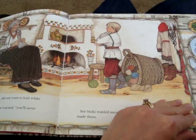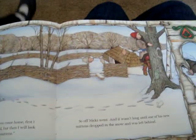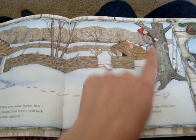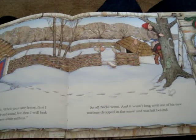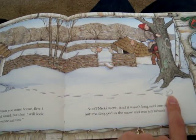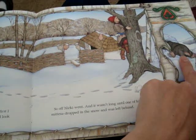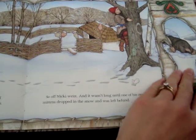Do you think it's a good idea to have a white mitten in the white snow? Look at the picture — do you see something in the snow that shouldn't be there? I see one mitten here that's white. Do you see anything in the snow that shouldn't be there? That's a mitten. Do you think he might have lost his mitten? Why do you think this guy is here — he shouldn't be there. What's he going to do? Let's turn the page and see.